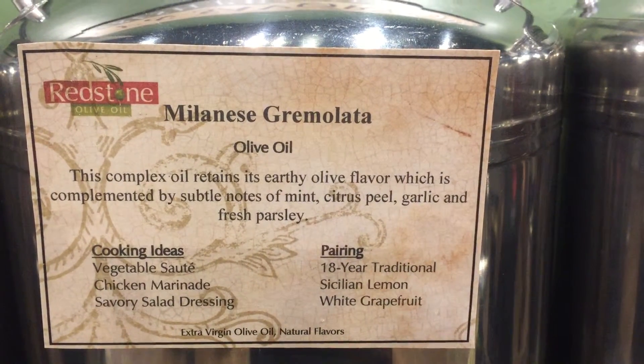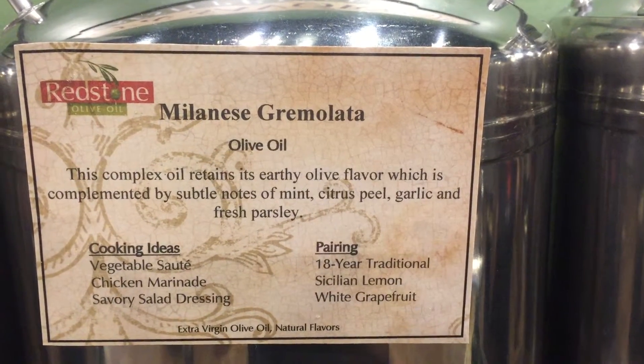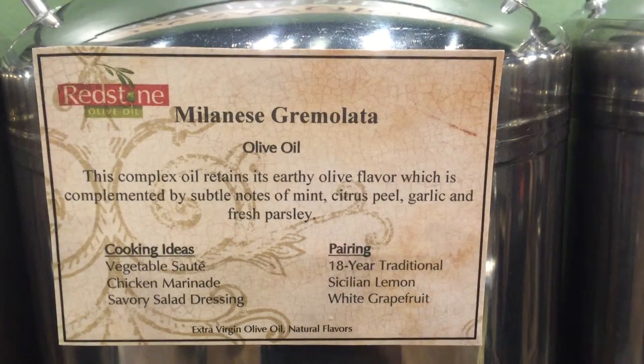Redstone Olive Oil's Milanese Gremolata Olive Oil. This complex oil retains its earthy olive flavor, which is complemented by subtle notes of mint, citrus peel, garlic, and fresh parsley.